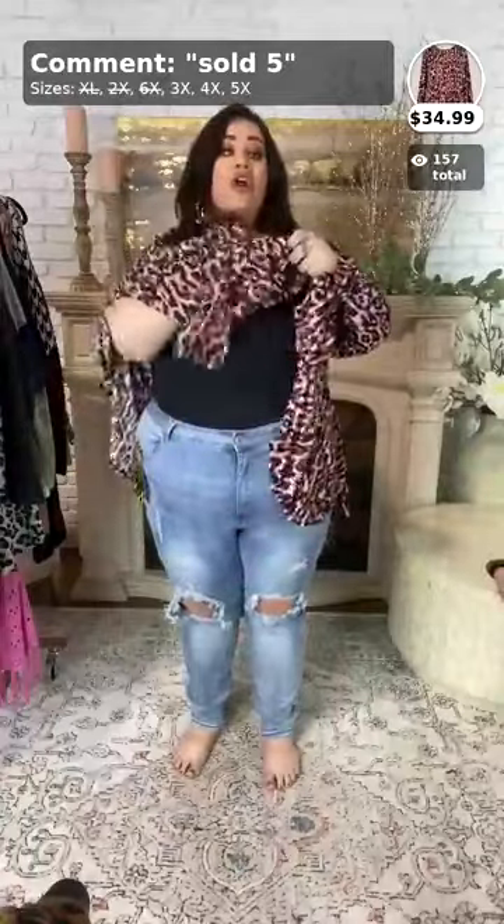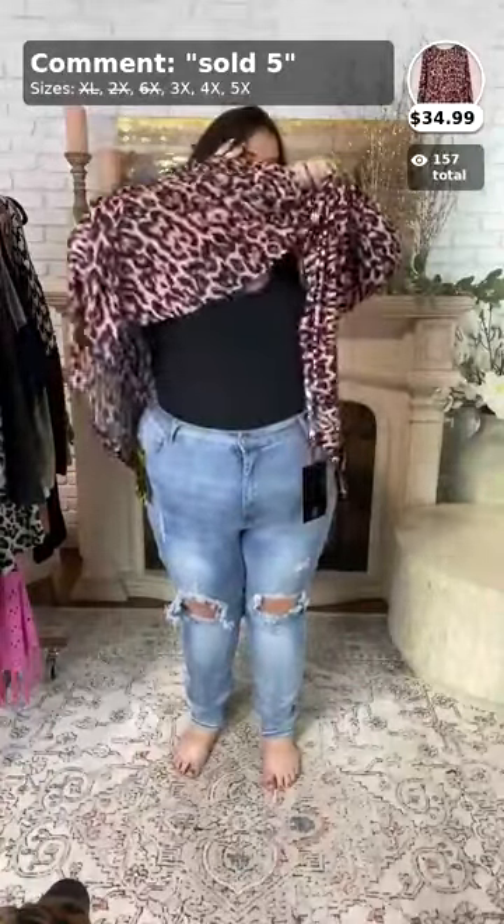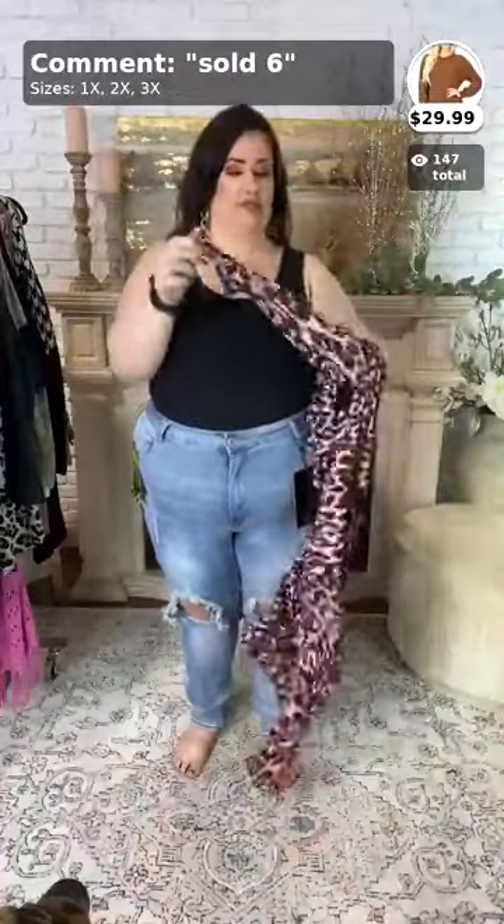Yes, we do have a lot of cardigans available. You can go to our website and type in 'outerwear' and literally thousands of them will pull up.